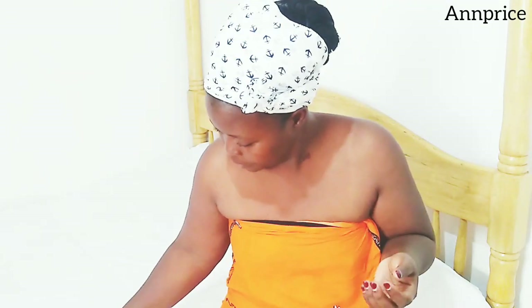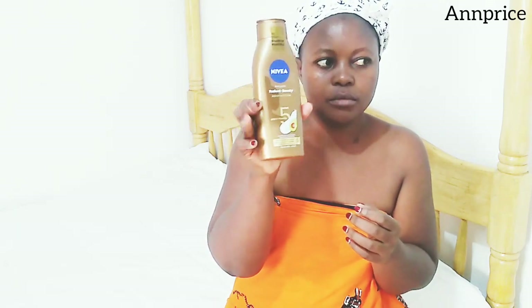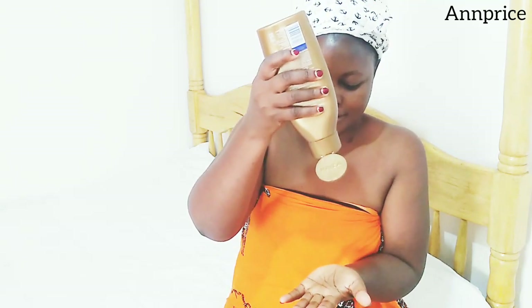Don't forget to smear your neck and your ears because they have to look the same as your face. On my body I use Nivea Body Radiant Lotion — it is really good, it has five oils in it and vitamin C; it moisturizes your body and leaves it to flourish.